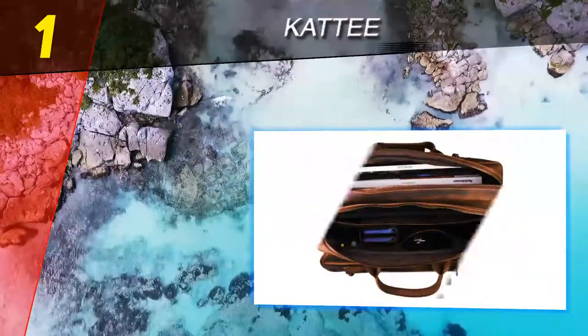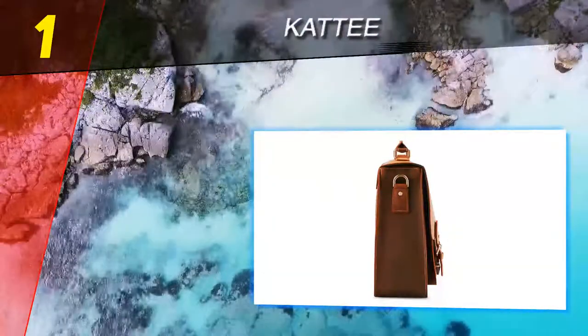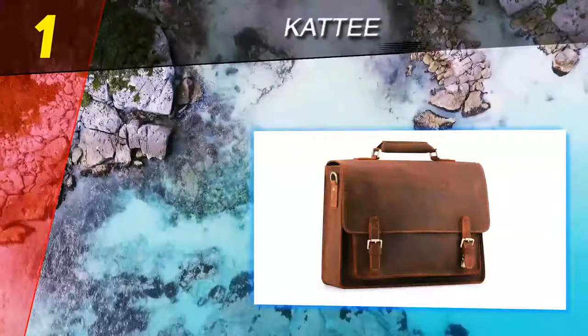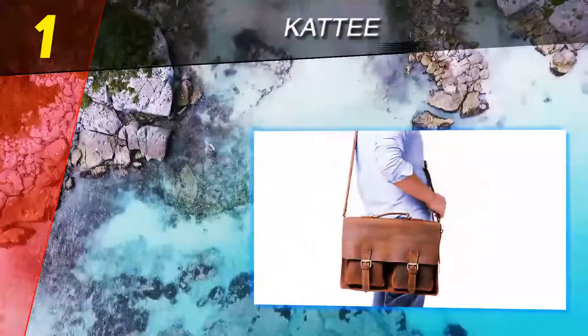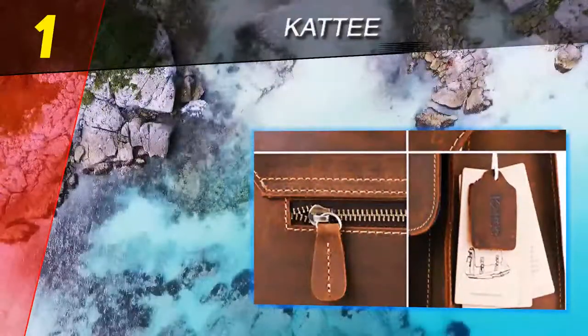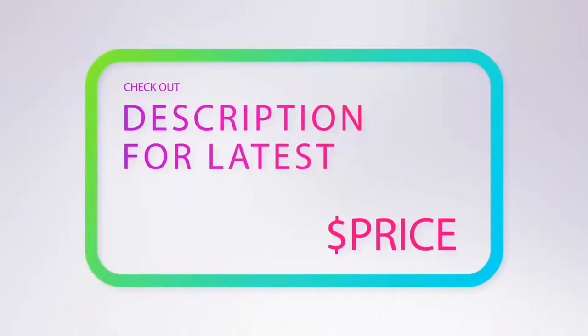In an article from Travel Gear Zone, a writer called the Kurti leather shoulder laptop briefcase attractive with a vintage style and noted the comfort of the padded strap. A write-up on Best Laptop Central called attention to the quality and aesthetics of the wax leather. For more information and price, check out the product links in the description underneath the video.